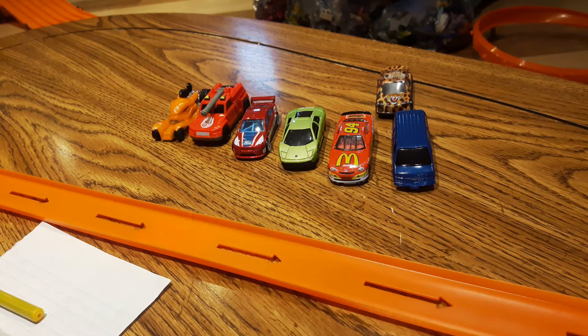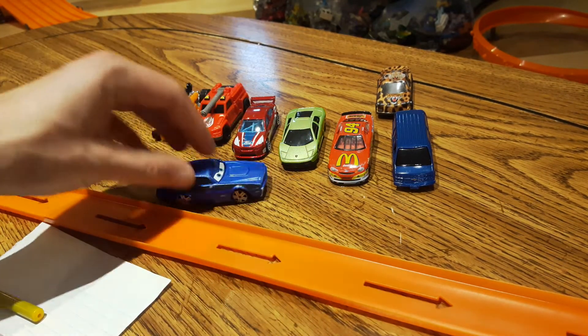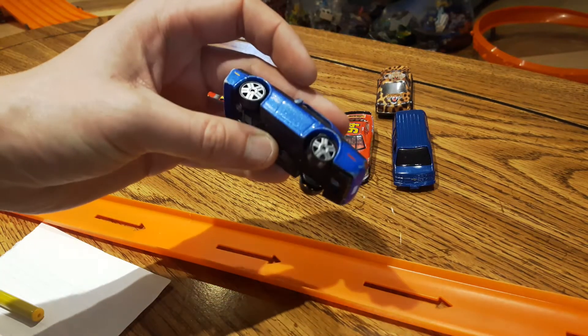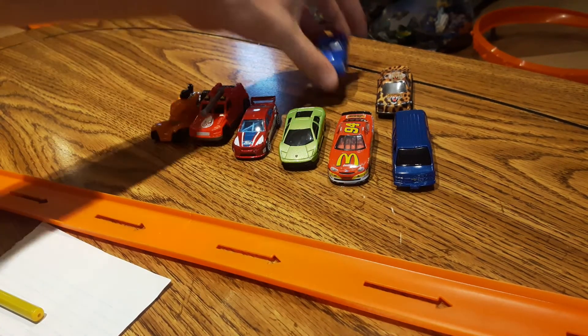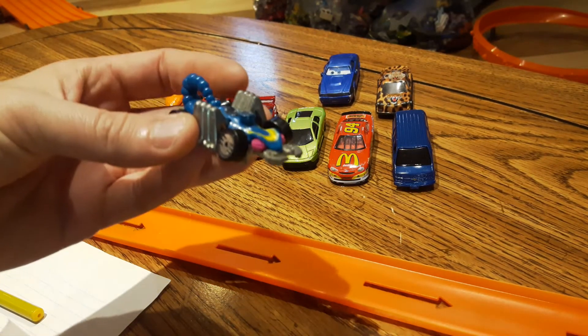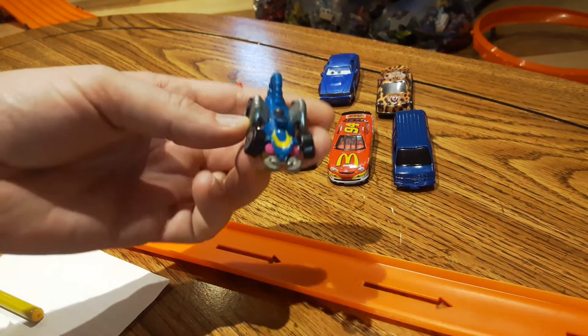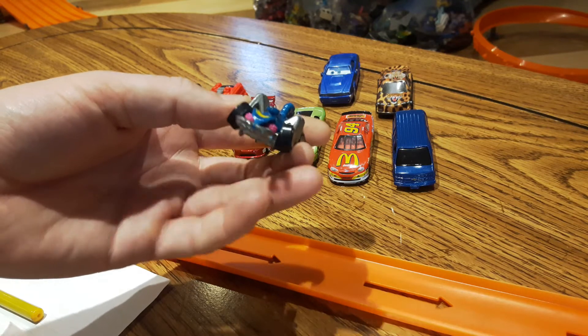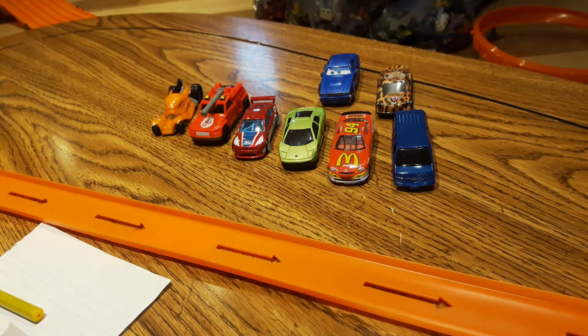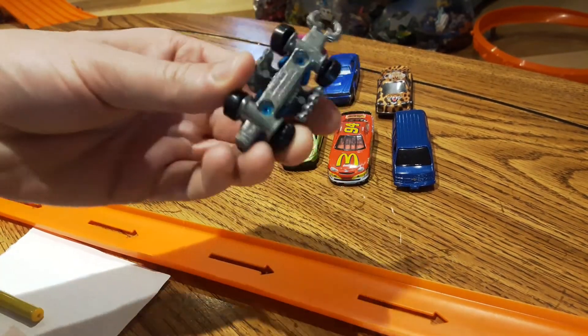We got a wobbly wheel here and it's a Cars movie car — not sure of the character. That wheel is getting punched in, so this one's not going to make the race cut. Next we're getting to what looks like a scorpion — let's say 1985. Unfortunately it's been stepped on and the wheels are caked in. Sometimes you're able to bend them back, but in this case they keep bending back, so unfortunately not the best.